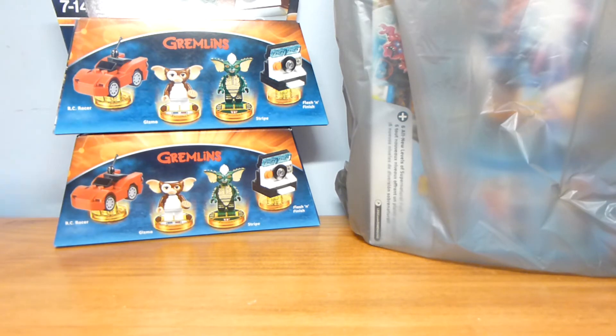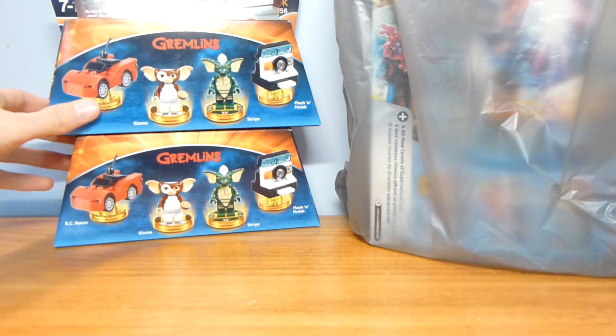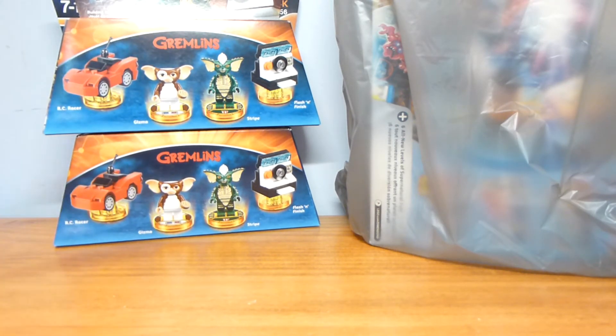Teen Titans Go and Adventure Time aren't bad, but I think this is the best team pack and possibly the best Dimensions pack they've ever made. So I'll probably sell one and maybe hold on to the other — I don't know yet.